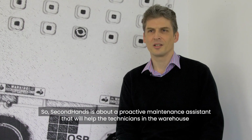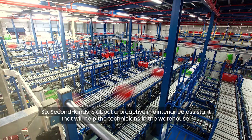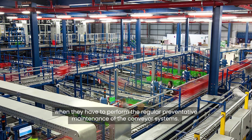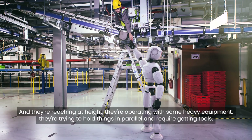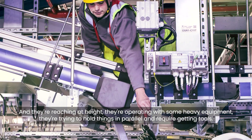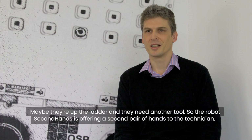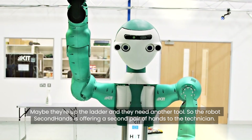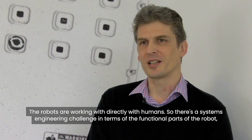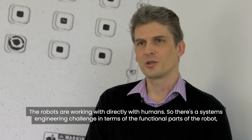SecondHand is a proactive maintenance assistant that will help technicians in the warehouse when they have to perform regular preventative maintenance of conveyor systems. They're reaching at height, operating with heavy equipment, trying to hold things in parallel, and may need to get tools while up a ladder. The robot SecondHand is offering a second pair of hands to the technician.